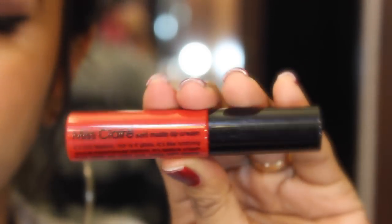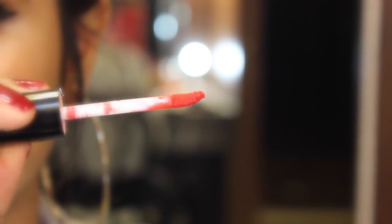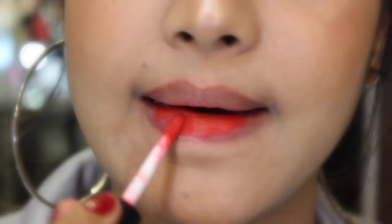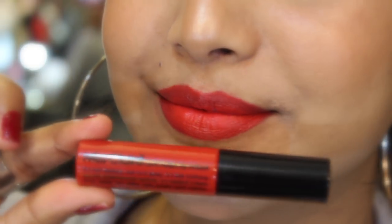This one is by Miss Claire in number 37. I think all of you know how amazing these liquid lipsticks are — it dries to a complete matte finish and applies really creamy. It's super comfortable and the best part is it's super affordable.